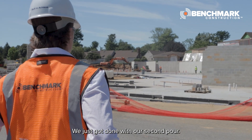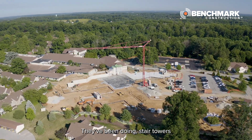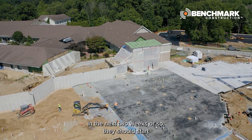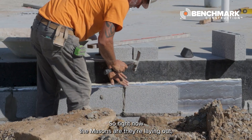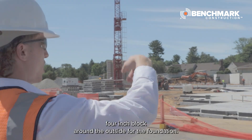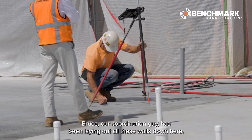We just got done our second pour. They've been doing stair towers over in the C-Wing for the past couple of days. In the next two weeks, they should start framing our walls. Right now the masons are laying out the four-inch block around the outside for the foundation. Bruce, our coordination guy, has been laying out all these walls down here.